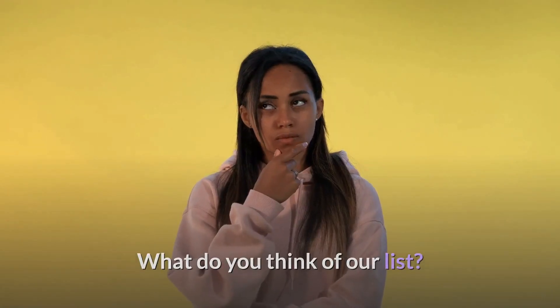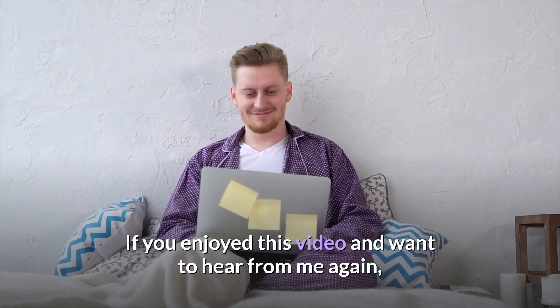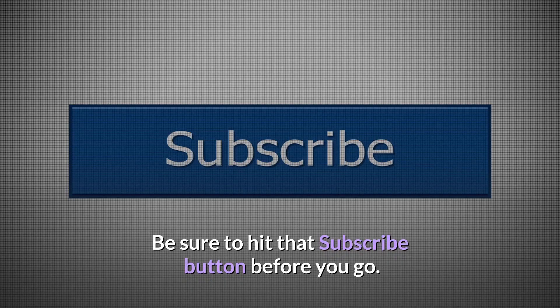What do you think of our list? Let me know in the comment section below. If you enjoyed this video and want to hear from me again, be sure to hit that subscribe button before you go.